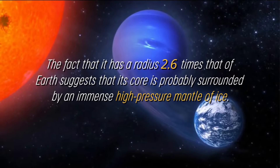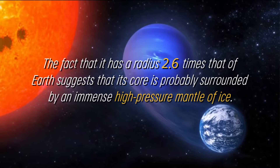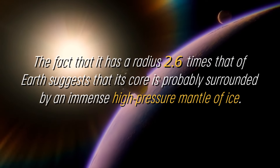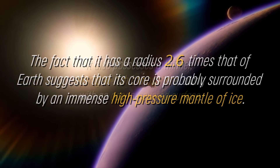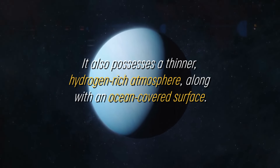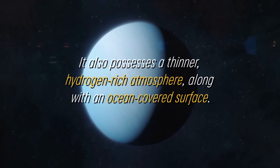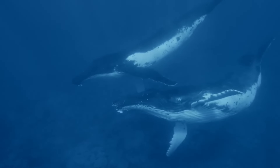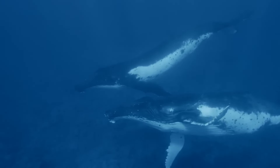The fact that it has a radius 2.6 times that of Earth suggests that its core is probably surrounded by an immense high-pressure mantle of ice, similar to that of Neptune. It also possesses a thinner, hydrogen-rich atmosphere, along with an ocean-covered surface. Although oceans of liquid water are expected on this exoplanet, there is a possibility that the ocean is too extreme or inadequate to support life.